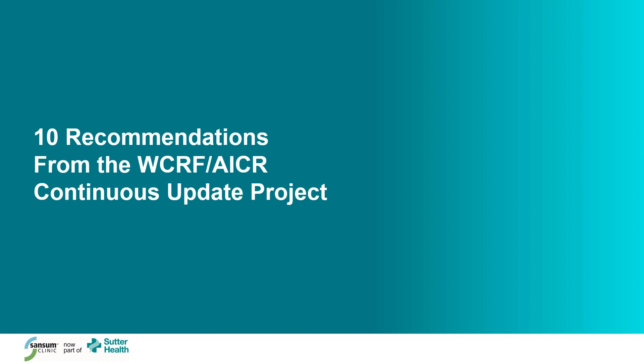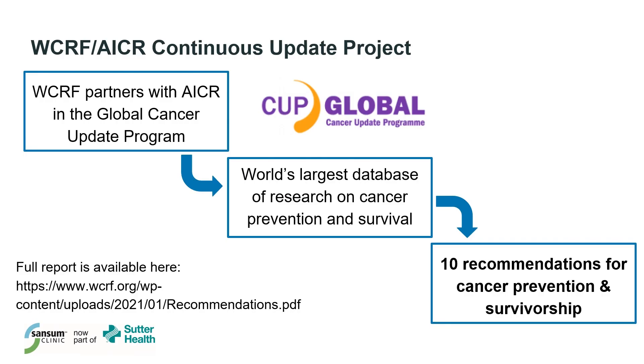Let's start by getting acquainted with the recommendations. To give a little background, the World Cancer Research Fund and American Institute for Cancer Research have partnered in a project known as the Global Cancer Update Program. The purpose of this partnership is to maintain a database of research on cancer prevention and survival, as new studies are continually coming out. And from this body of research, they have published 10 recommendations for cancer prevention, which also apply to cancer survivors.